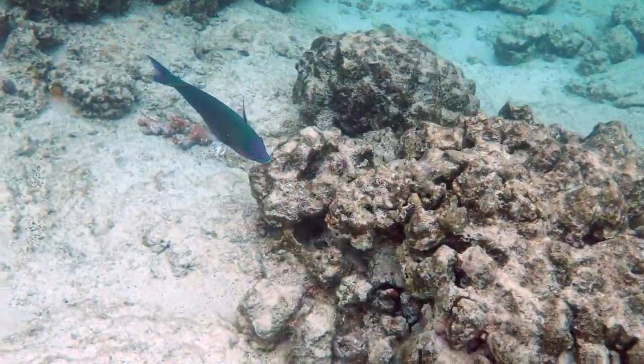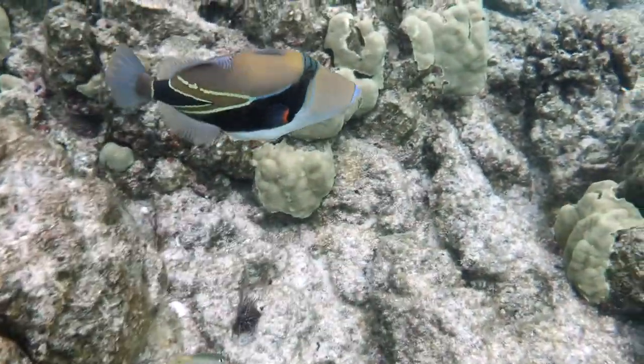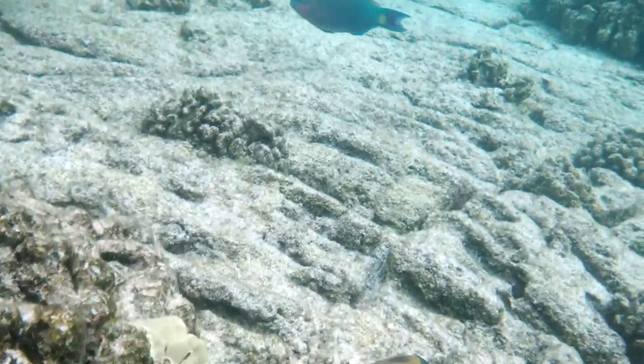This guy is a different parrotfish — this is a bullethead parrotfish. There's a humuhumunukunuku apala'a, one of the many triggerfish out here.